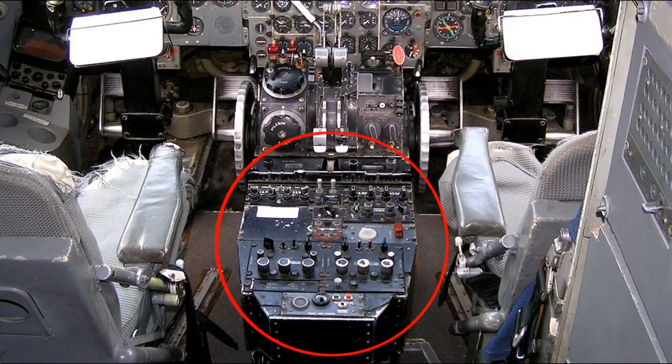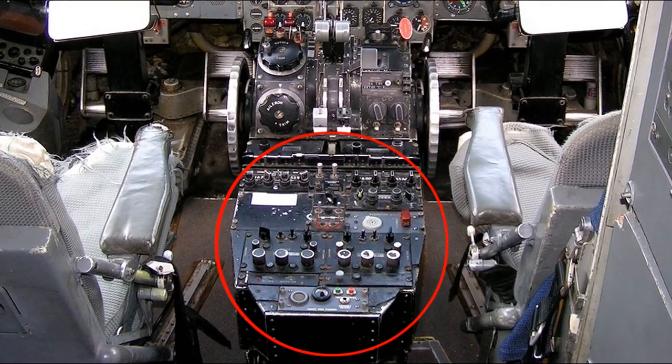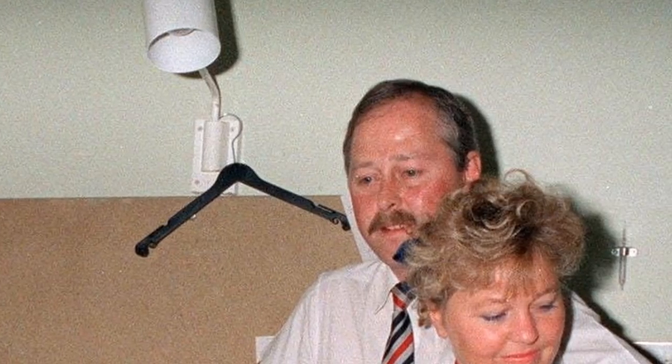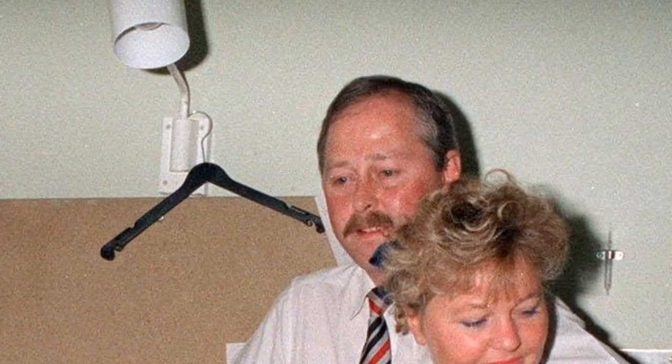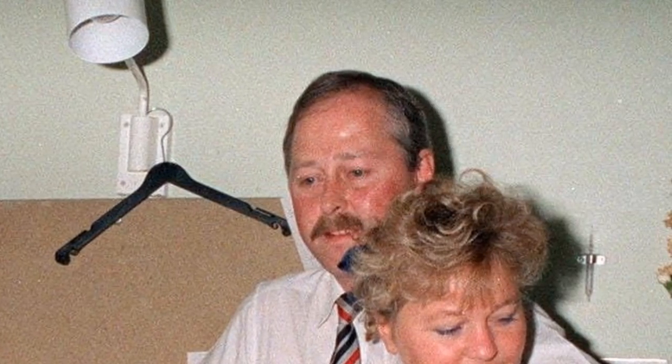The cockpit door was blown forward and covered the navigation and radio console, though it was quickly removed and stored in a nearby lavatory. A mist then enveloped the inside of the cabin as the extreme differences in air pressure and temperature created condensation. Flight attendant Nigel Ogden grabbed the captain before he was fully blown out, and with the help of his colleague Simon Rogers, they held him from being completely sucked out.